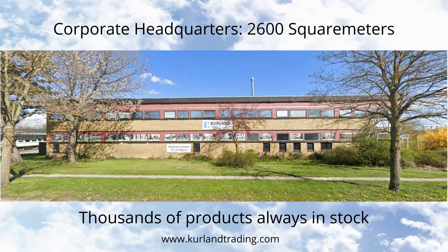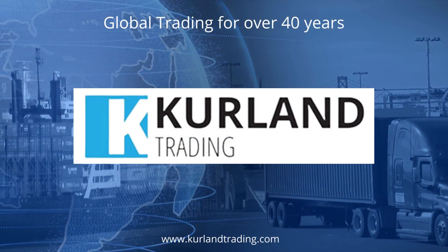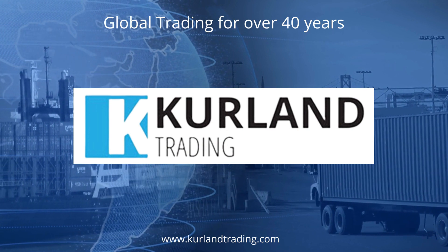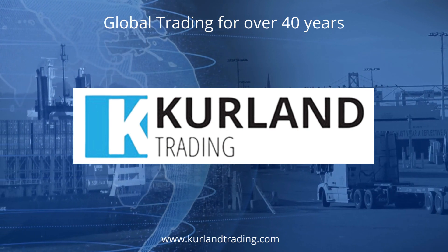Our main warehouse, with 2,600 square meters of storage, always has over 100,000 new and used products in stock. Curlin Trading has been in the global trading business for over 40 years.